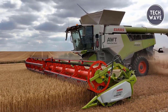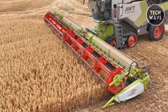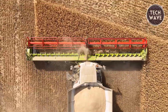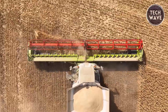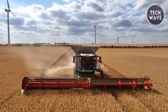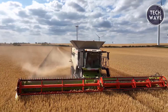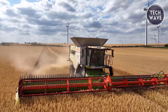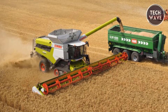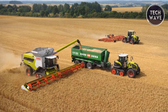Reliability is a hallmark of the Lexion 8900, featuring an intelligent drive system that minimizes maintenance requirements and ensures high operating reliability. This combine harvester delivers top performance precisely when needed, reducing time and costs while boosting yields. Overall, the Claas Lexion 8900 stands out as a powerful, efficient, and reliable machine, making it an excellent investment for achieving high productivity and profitability in agriculture.